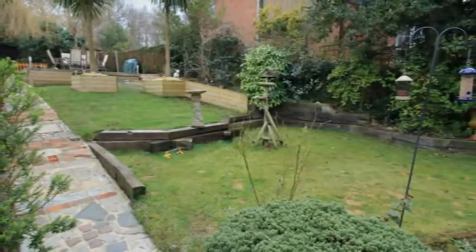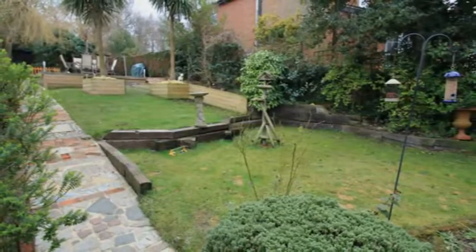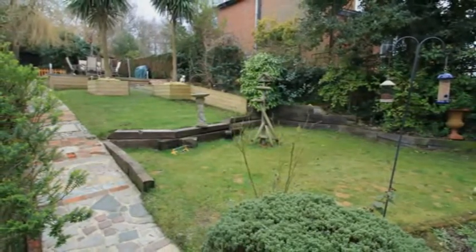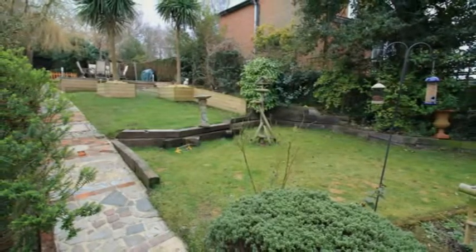Beautifully landscaped, the patio area leads down to the lawn, a decked barbecue area with space for a hot tub, and a bridge over an ornamental pond leading to a summer house.